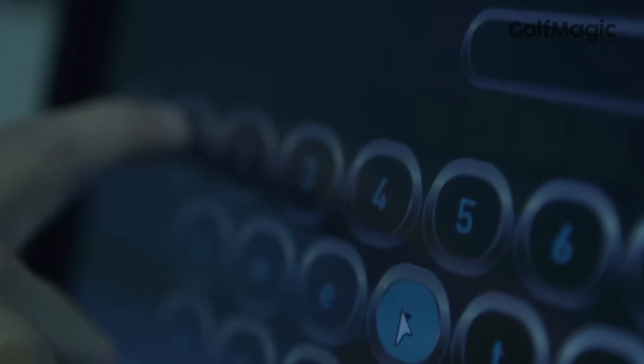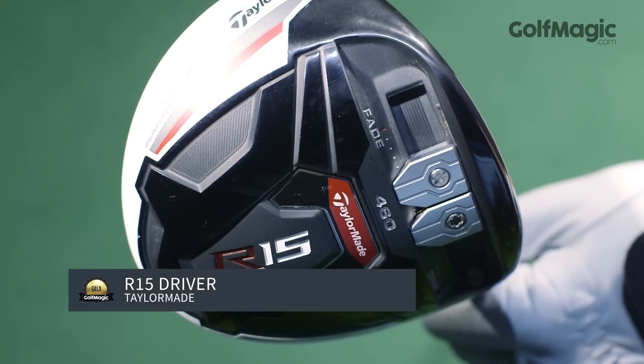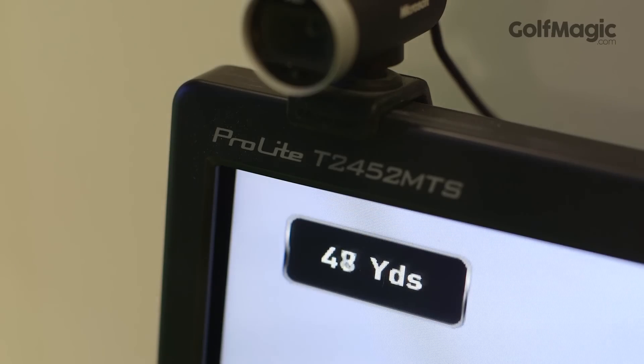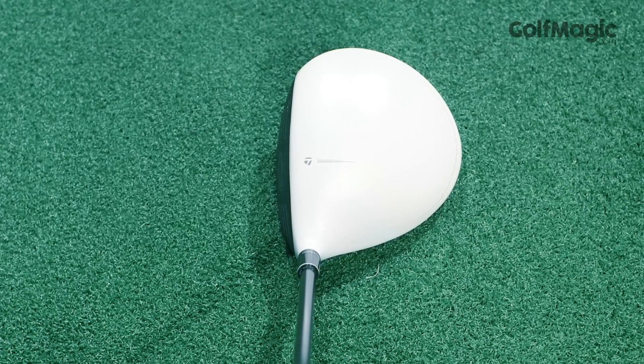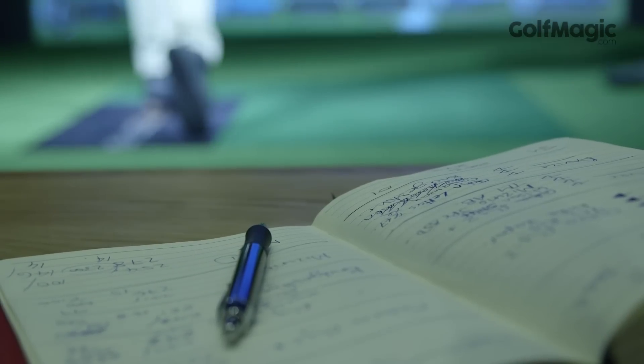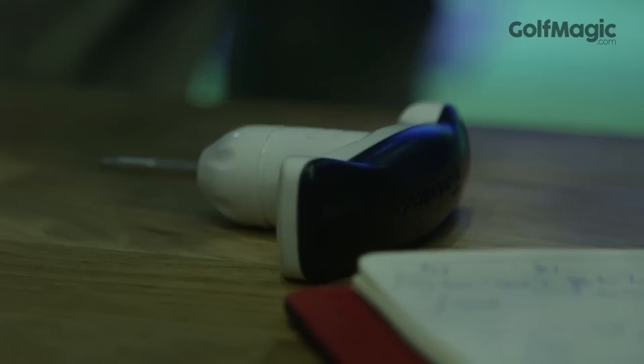And our final gold award goes to the new TaylorMade R15 Driver, featuring two new sliding weights that allow the golfer to fine-tune ball flight. Packed with a low forward centre of gravity, we instantly love the look of the white crown design, dark face and strong alignment aid. In terms of the sliding weight adjuster, we found this to be one of the easiest to operate with the touch of a wrench.